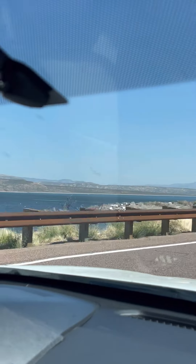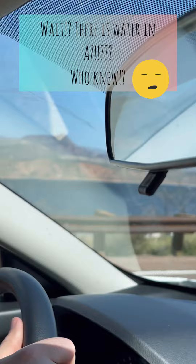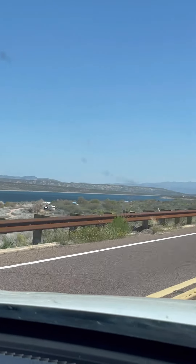And there's water — water in Arizona! Tonto Basin, it's very pretty. I highly recommend driving to Tonto Basin.